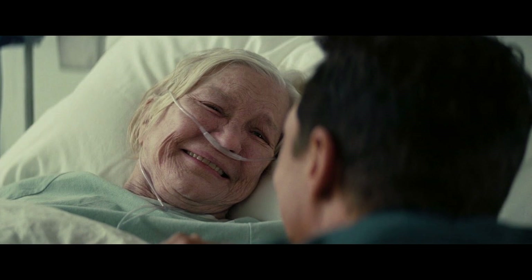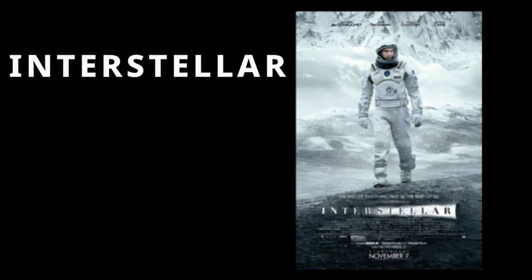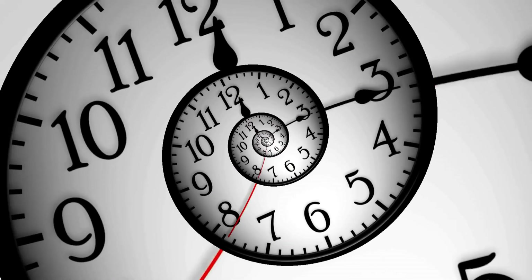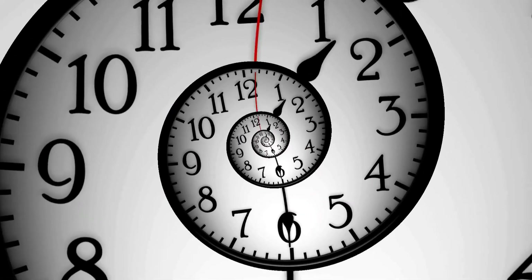A 90-year-old daughter lying on a hospital bed with a 45-year-old father sitting next to her. This iconic scene from the movie Interstellar has left an indelible mark on the minds of almost everyone who has watched the movie.